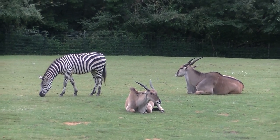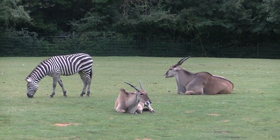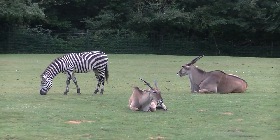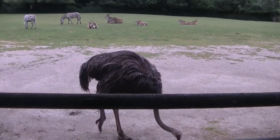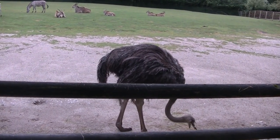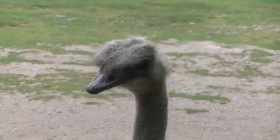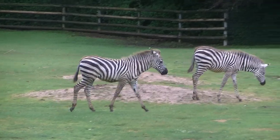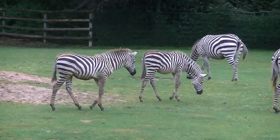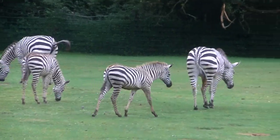Hoffentlich das Richtige, nämlich dass das keine Gnus sind, sondern Elen-Antilopen. Und auch der Vogelstrauß kommt aus dem Haus heraus. Schau mir in die Augen, Kleiner. Übrigens, wie man sieht, haben auch die Zebras Nachwuchs hier in Nürnberg.